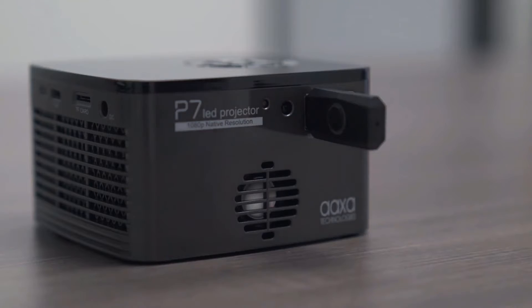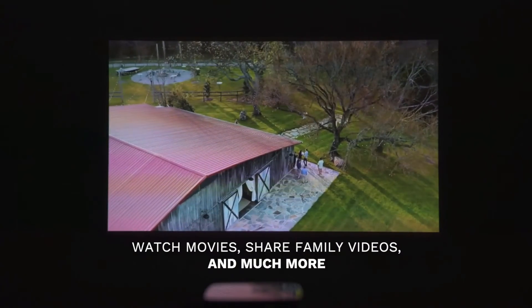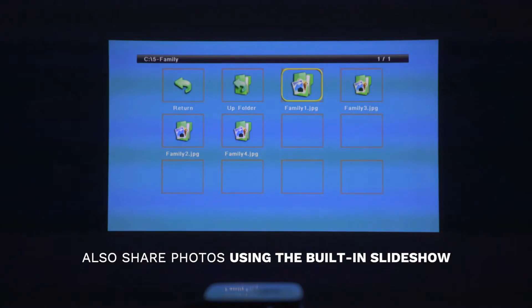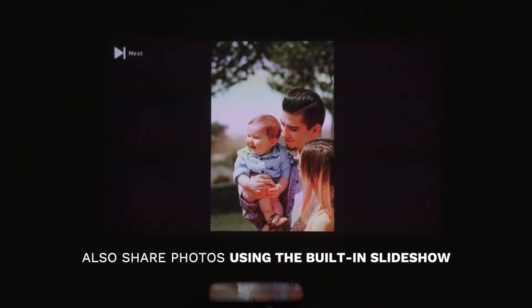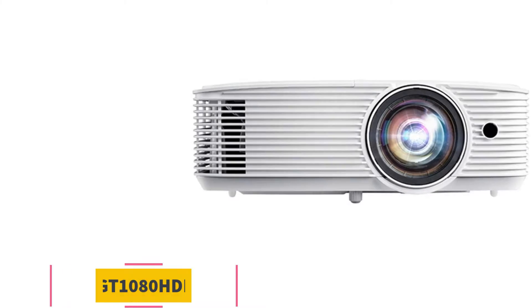It also has an onboard media player, as well as connections for HDMI, mini VGA, composite video, USB, and micro SD cards. The built-in 2-watt speakers give you clear audio for video clips.